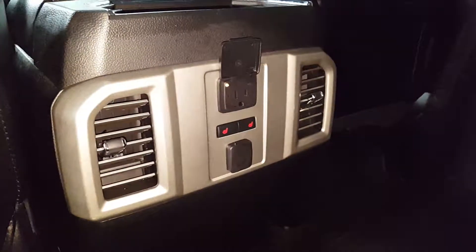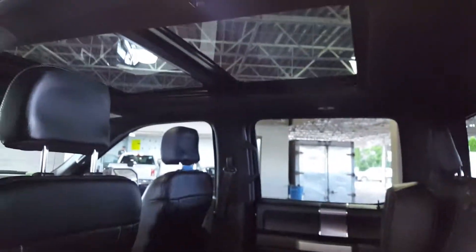You've got a 60/40 split bench seat — I've got the 40 side up, 60 side down — but you also have rear heated seats and a plug-in for anything you might want to do. Panoramic sunroof up there. Amazing.